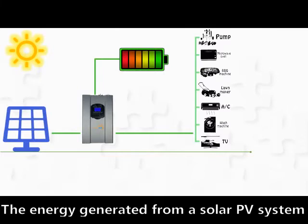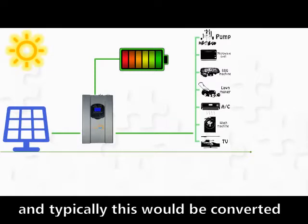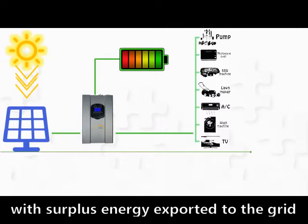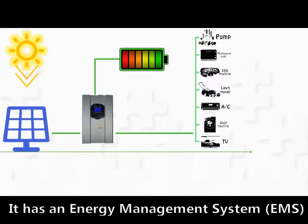The energy generated from a solar PV system flows into an inverter, and typically this would be converted immediately to AC for use in the home, with surplus energy exported to the grid. The 5DS HR from Intel Sun is different — it has an Energy Management System, EMS.